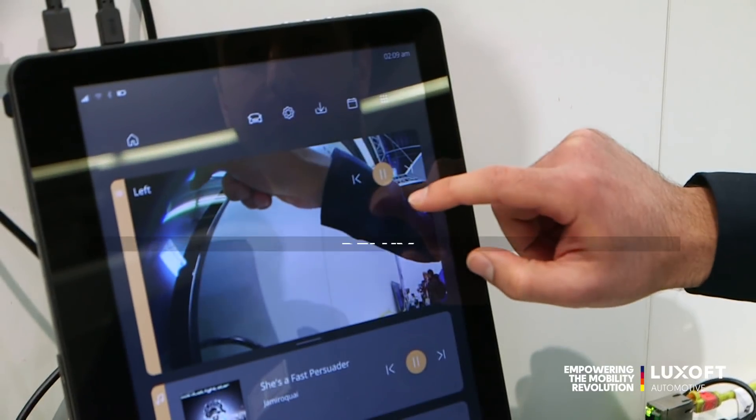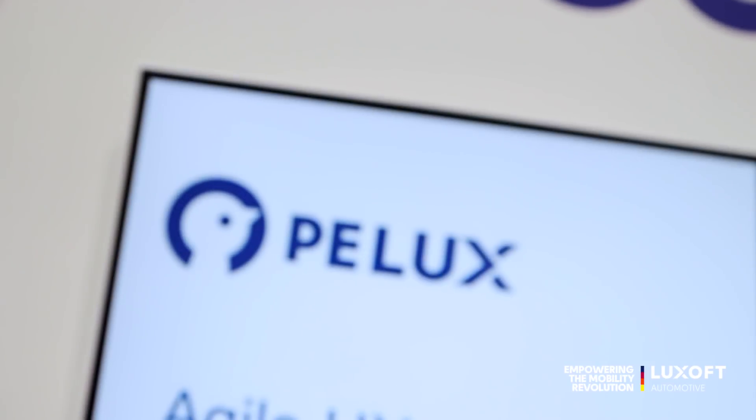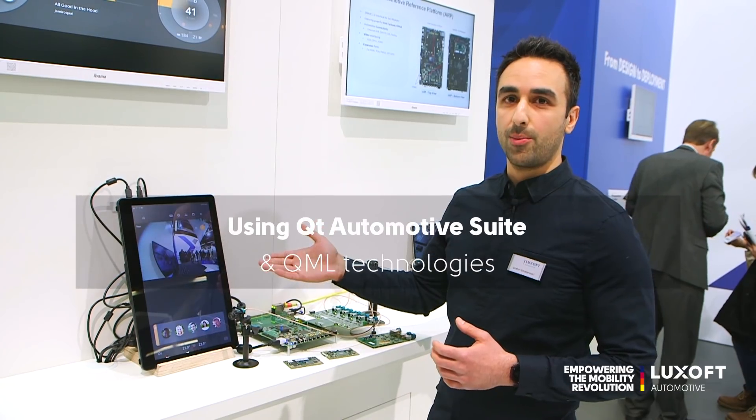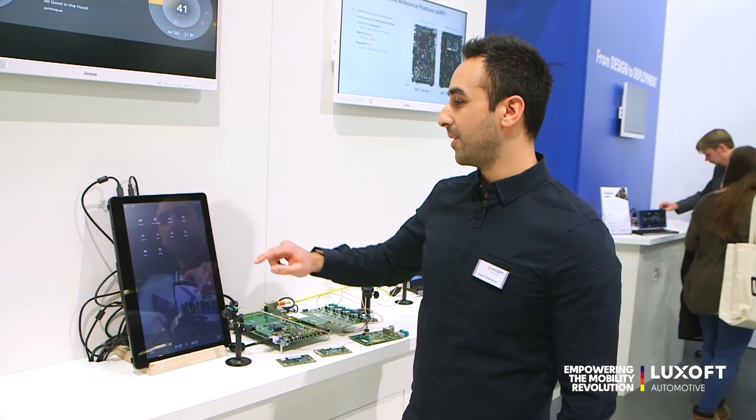The UI is running our open source software stack called PLUX, using Qt Automotive and QML technologies to enable rich and fluid animations.